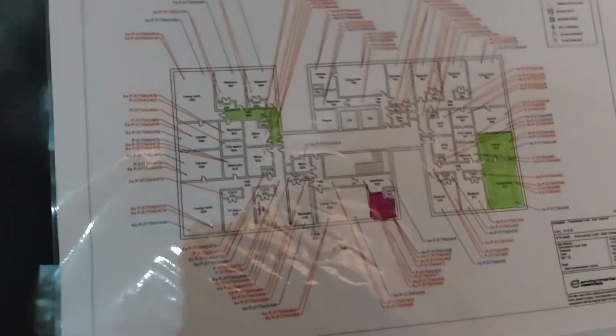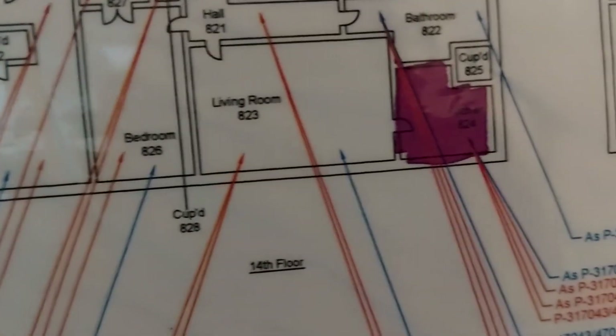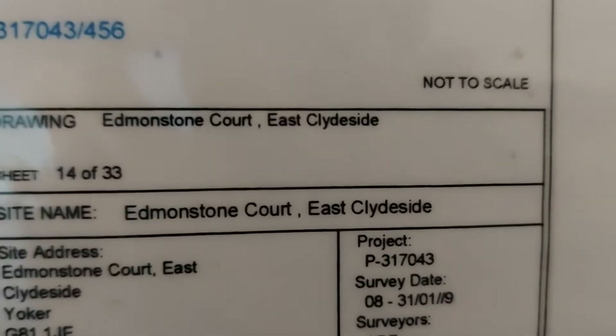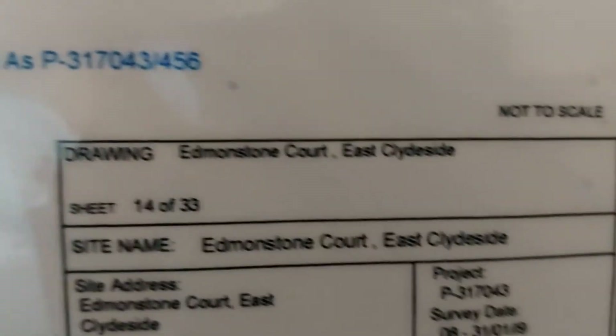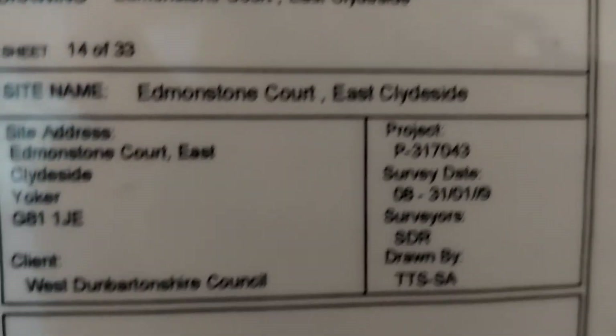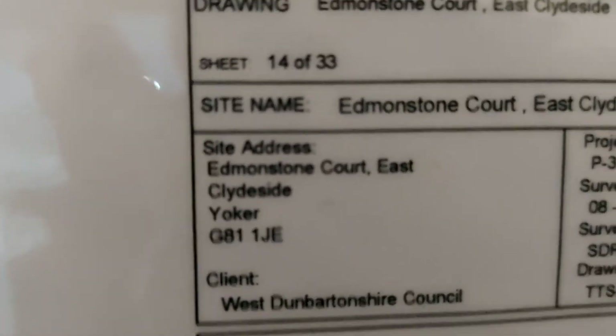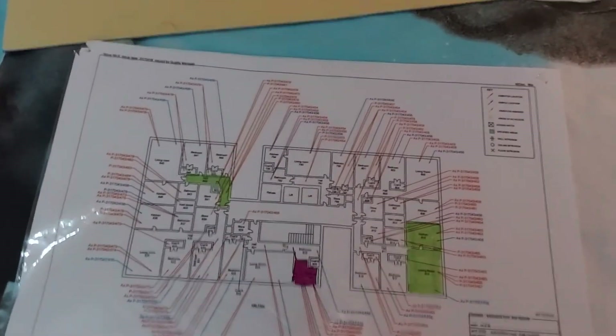Look at this here — this is the floor plan. The floor plan here at Edmondston Court, East Clydeside, Yoker. God, I miss it. I miss the bloody flats more than anything.